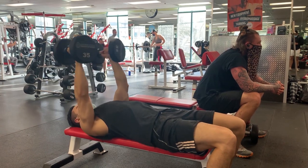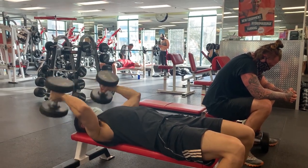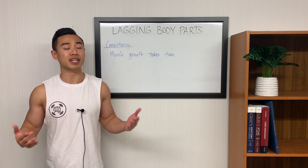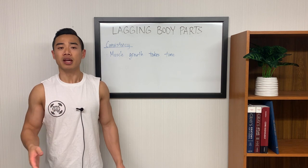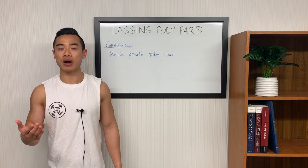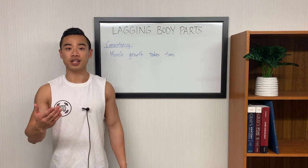First of all, and most important, is consistency. The important thing here to notice is that muscle growth takes time. The process of muscle growth is complex, and it often takes months for you to see visual progress. So don't be discouraged if you're not seeing immediate results. One of the biggest mistakes people make when it comes to lagging body parts is giving up on them completely just because they don't see results after a couple of months. It's best to get used to sticking to a program and constantly making small adjustments to optimize your progress over time.